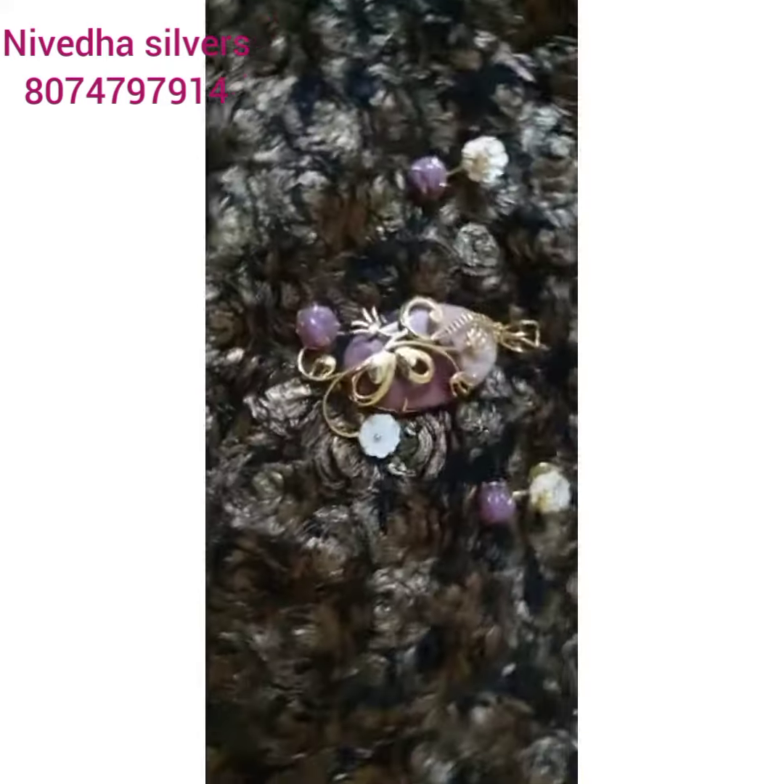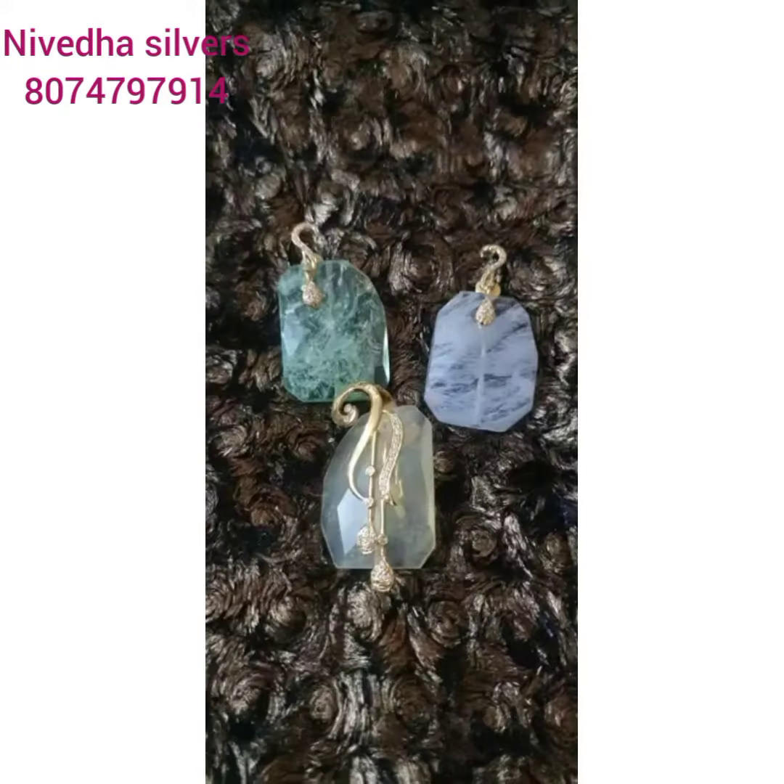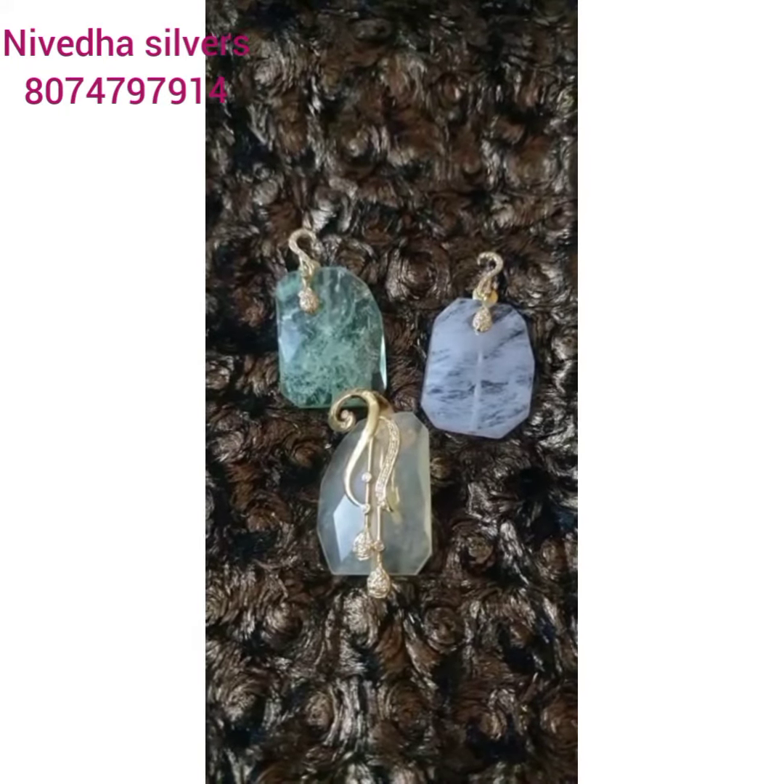If you are interested, you can see the price of the green color.